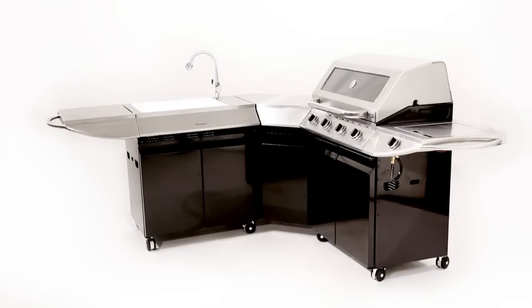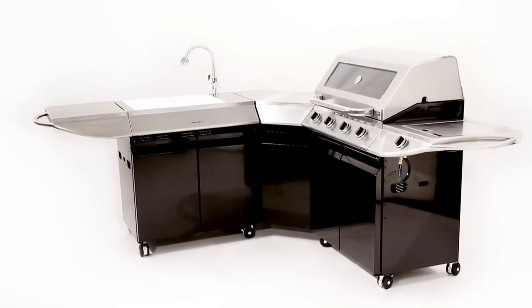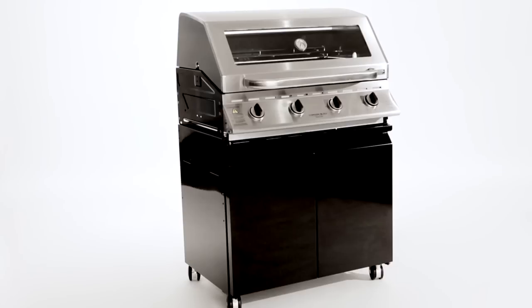Do you want to barbecue better? And make better desserts? And wash up better? Well, you get the picture. You have to own the Cordon Bleu from Barbecues Galore.